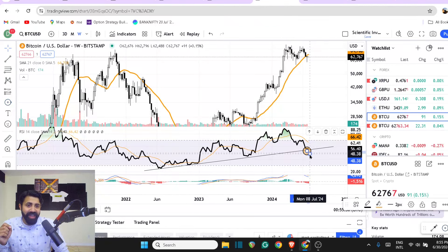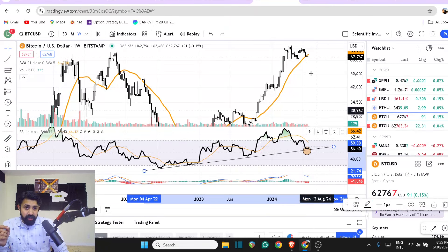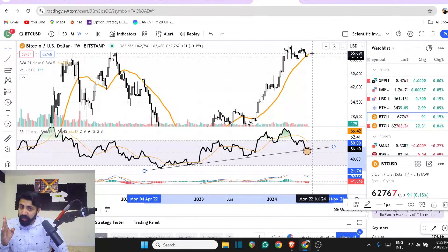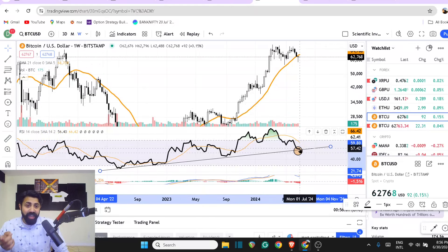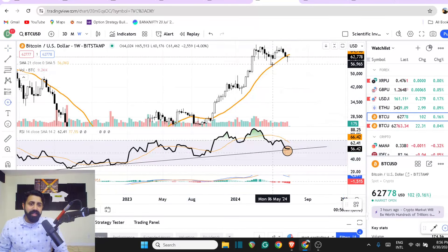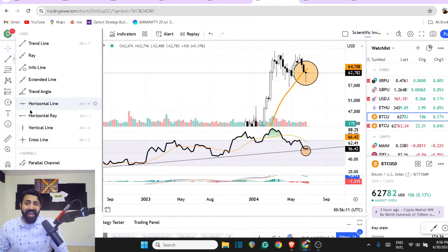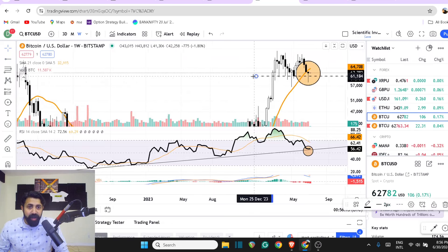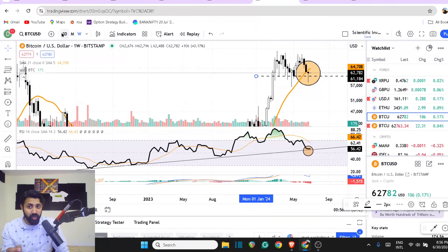This trend line is acting as a support. When the price was still high and was bouncing, you had the thought process shared clearly that we need to come visit this range. Now we have done that, and the weekly candle is now showing you a bullish hammer, happening just above a support. If you don't understand that, zoom a little bit in.